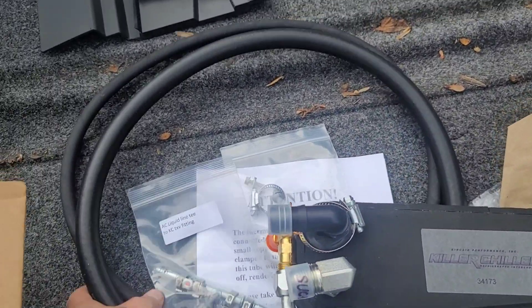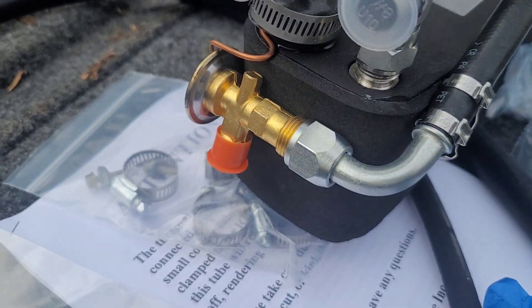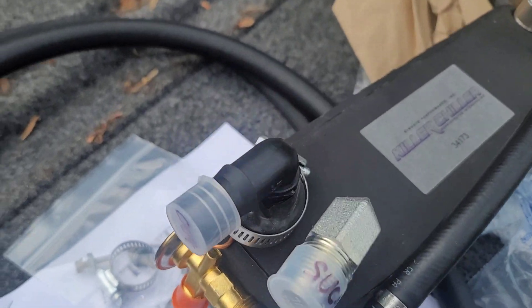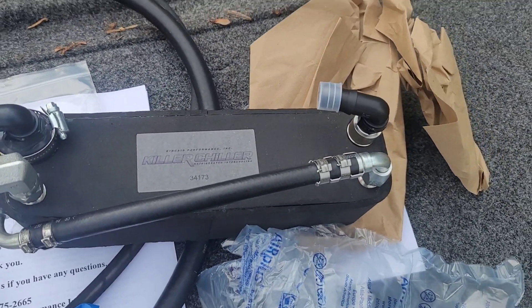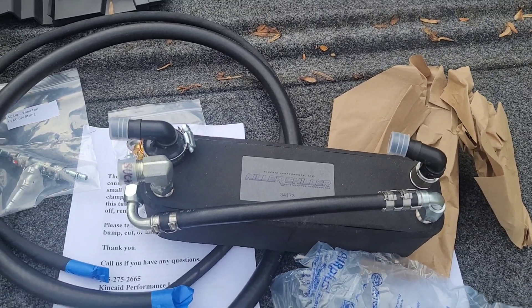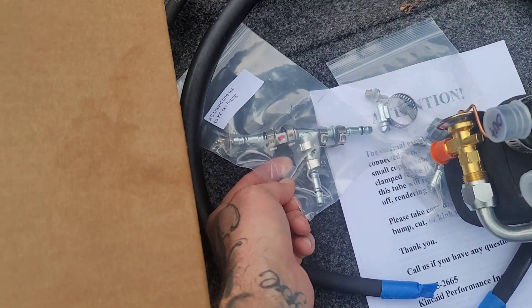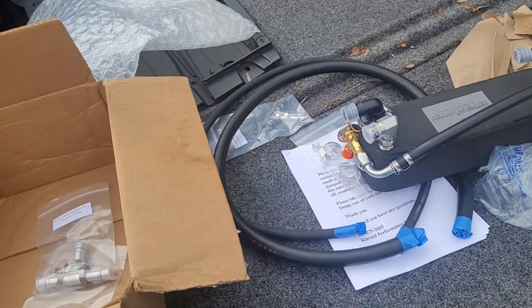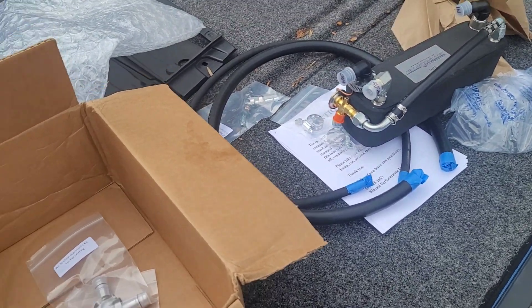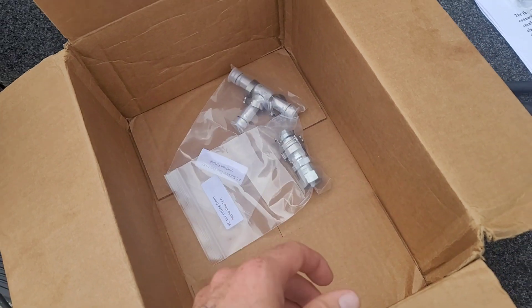Sorry, had to put it on pause — this is the actual core itself, you can see it right there. Nothing real fancy. You're pretty much just going to tie your AC into that, and then tie your coolant line in. They give you some tees so you can tee everything off. I'm not gonna mess with it myself because I've never messed with AC lines and these types of fittings.